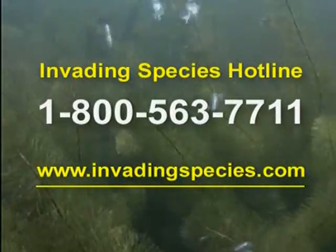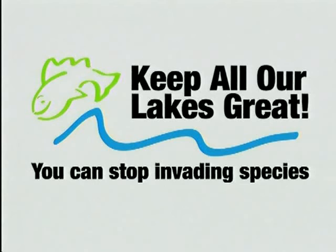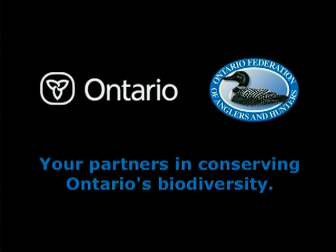To learn more, call the Invading Species Hotline or visit invadingspecies.com, and help keep all our lakes great. This message is brought to you by the Government of Ontario and the Ontario Federation of Anglers and Hunters — your partners in conserving Ontario's biodiversity.